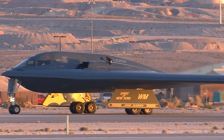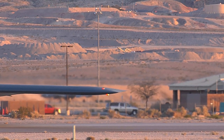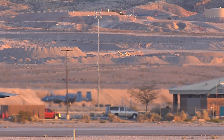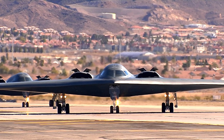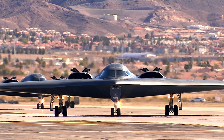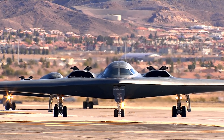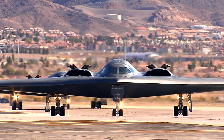Behind the scenes, a dedicated team of skilled technicians ensures the B-2 Spirit Bomber's peak performance. Through tireless efforts in maintenance and repair, they guarantee the aircraft is always ready to unleash its full potential. Their commitment exemplifies the unwavering dedication of those who serve in the United States Air Force.